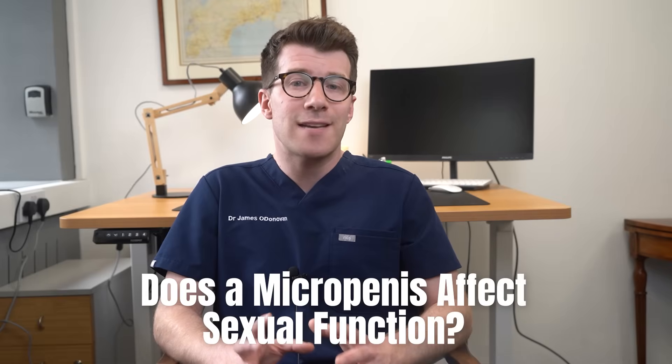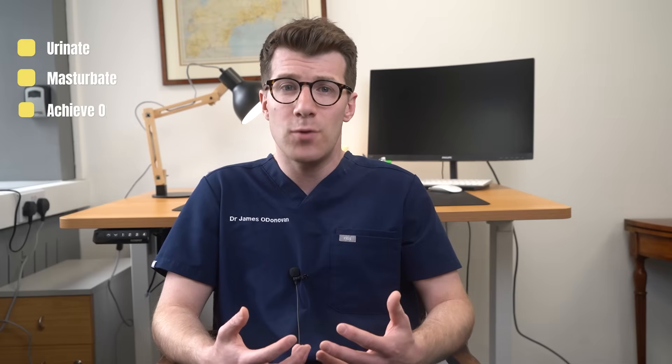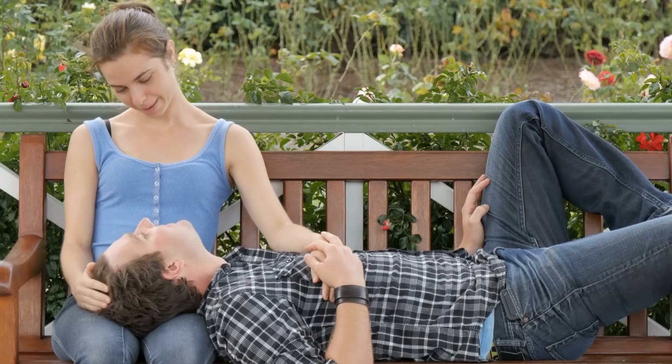One of the most commonly asked questions is: does micropenis affect sexual function? Generally, individuals with micropenis can have normal sexual function. The condition doesn't typically interfere with the ability to urinate, masturbate or achieve orgasm. A micropenis does not have to hinder sexual or intimate relationships, and if penetration proves challenging there are alternative ways to experience sexual pleasure with a partner. Seeking advice from a counsellor or sex therapist can help address any concerns or anxiety related to penis size.